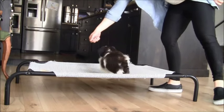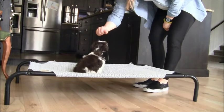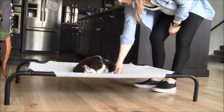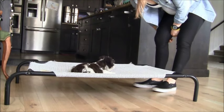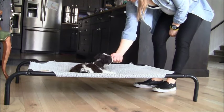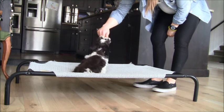Check out our adorable little Finn here. Finn is doing some obedience training practice right now and he is working up on our raised training bed. We use this to help increase the focus of our puppies. It also helps us teach more effective stays to our puppies.